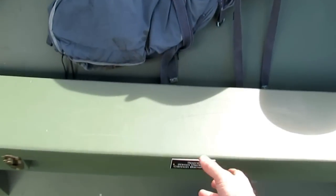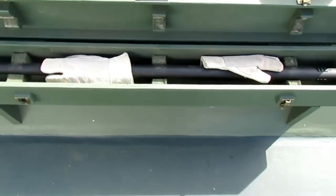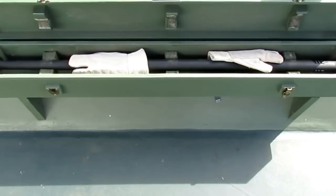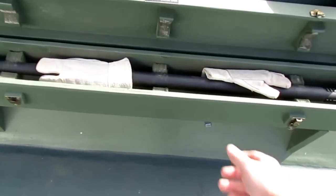Over here is the spare barrel box for the 20 millimeter cannon — people like to sit on it. Inside you've got a spare gun barrel and asbestos gloves so you can change that barrel out.